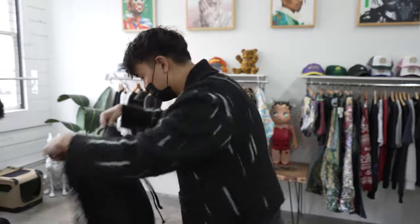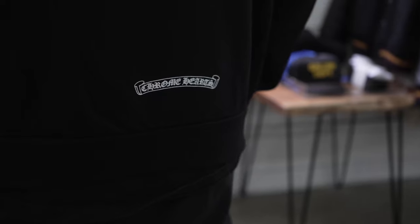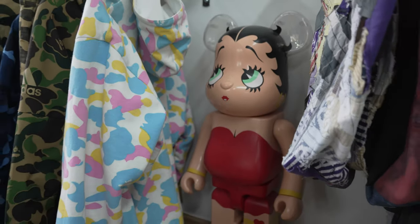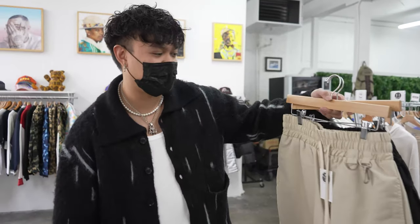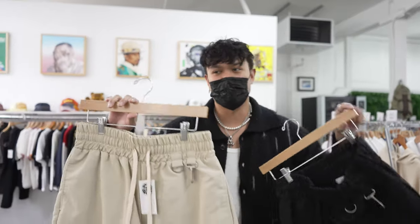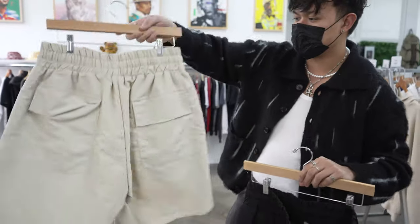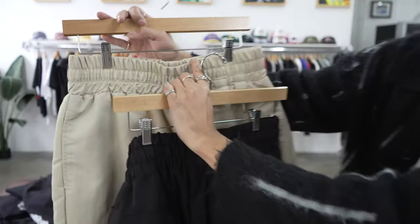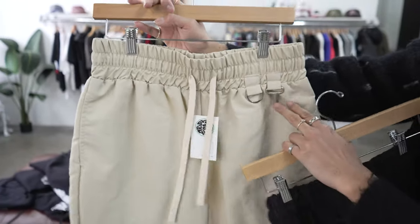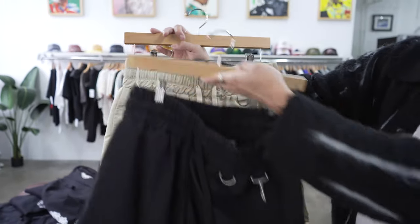Spring's coming up so I'm going to highlight some products that I think are going to make your wardrobe look really nice. Reseam just dropped these shorts online — they're super nice, boxing style shorts. You get a really thick waistline with drawstrings and these cool attachments for accessories like keys or keychains.